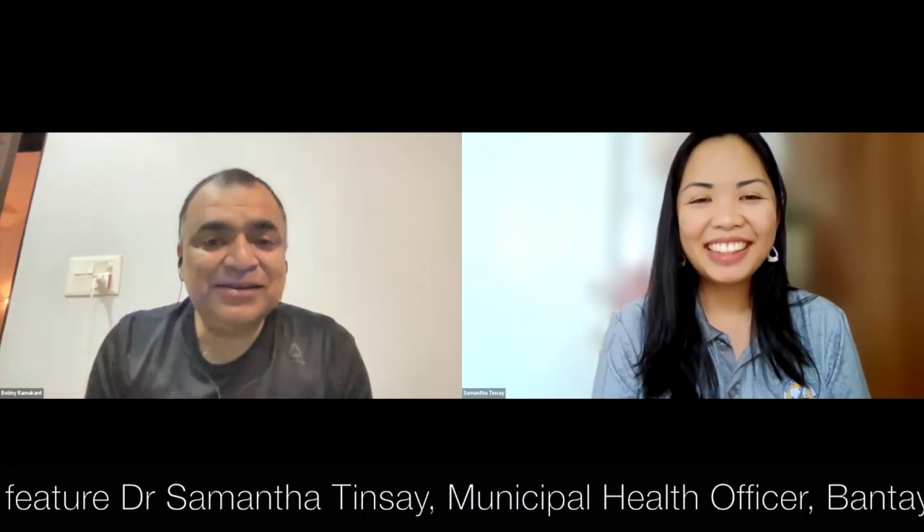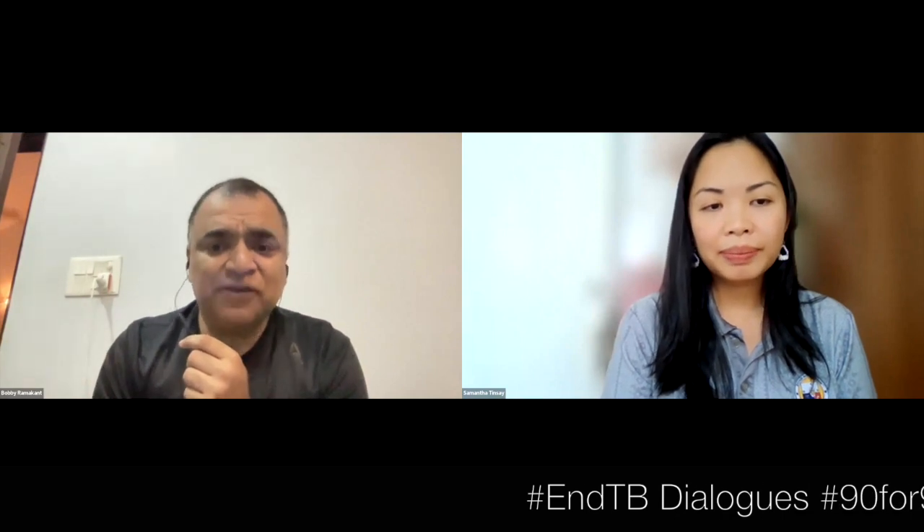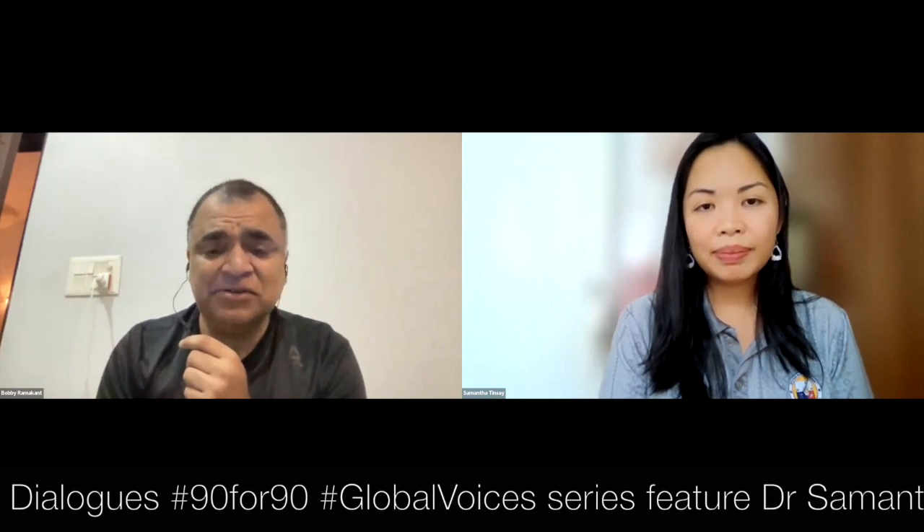Thank you for having me here. Dr. Samantha Tinse is a municipal health officer in the municipality of Bantayan, Cebu, Philippines. We have heard such inspiring stories from the front lines — the real battle to fight TB is on the front lines. That is where we prevent TB, prevent transmission, diagnose TB, treat TB, and provide care and support. It is so critical to translate global goals to end TB locally, on the ground.